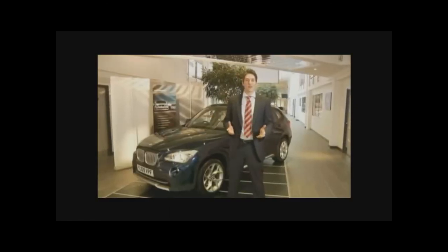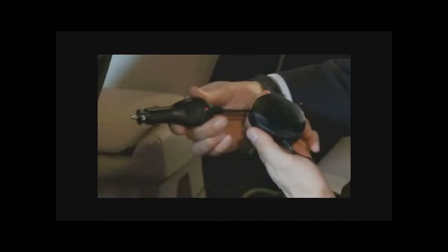Alternatively, just plug in a pair of your own. Power comes courtesy of a retractable cable that fits into the car's 12-volt socket.